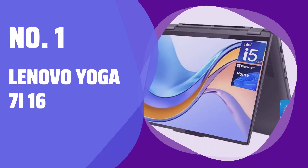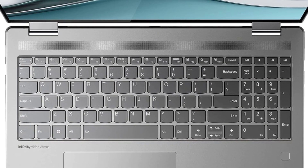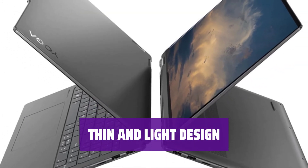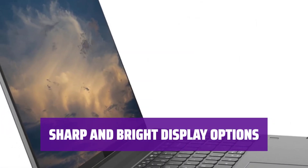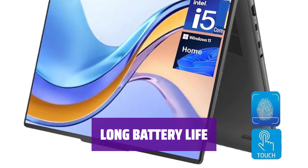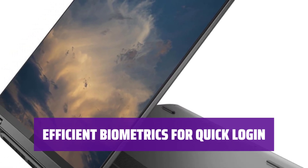Number 1: Lenovo Yoga 7i 16. With a 16-inch display, you have plenty of space to multitask efficiently. Its thin and light design makes it highly portable for on-the-go productivity. Choose between FHD Plus and QHD Plus panels, with the latter offering sharper visuals and a brighter screen. Enjoy around 12 hours of light use on a model with a QHD Plus display for uninterrupted work. Log in quickly with a fingerprint sensor and facial recognition camera for seamless productivity.